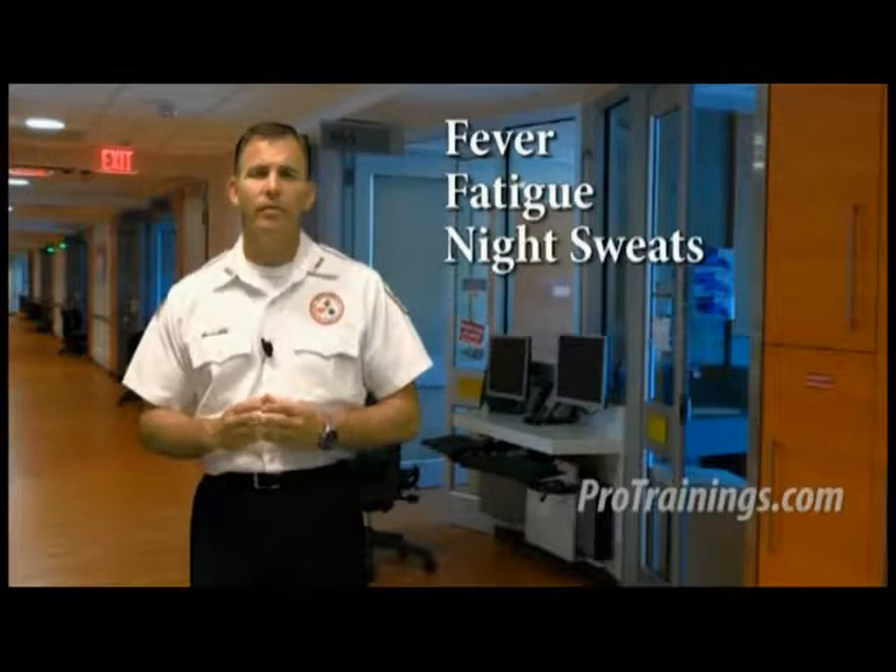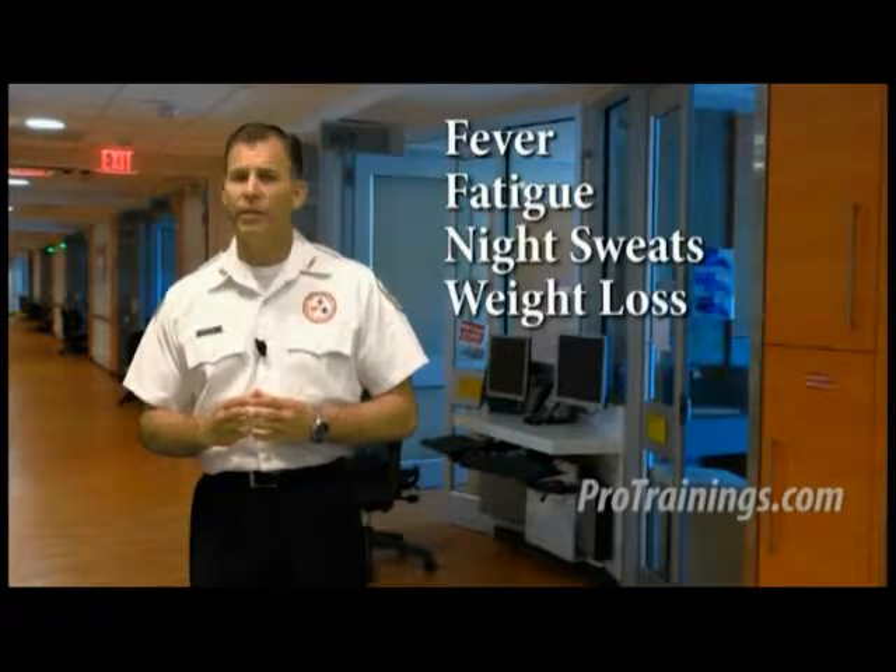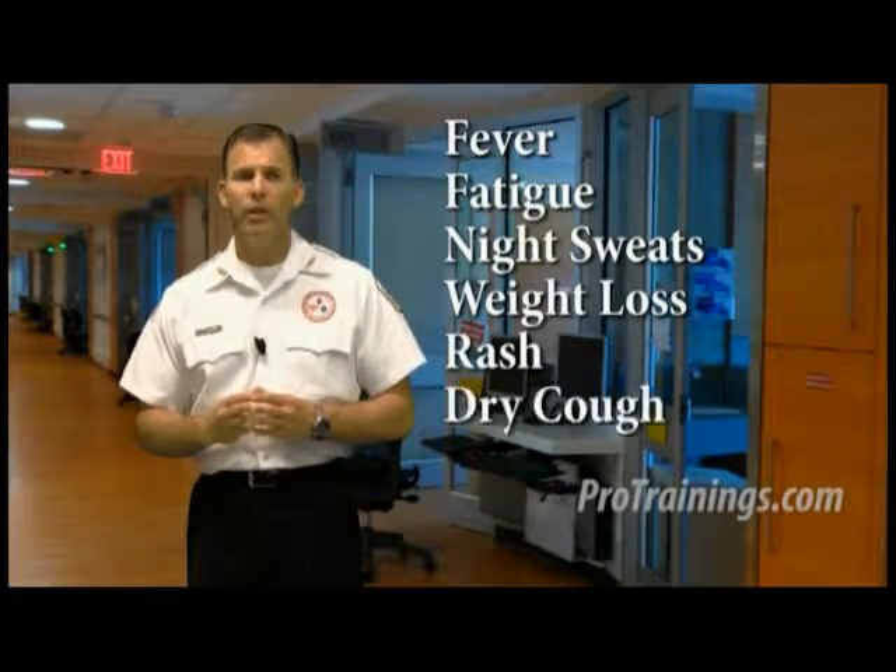HIV is a deadly virus that causes AIDS, and symptoms are unreliable and may or may not be present. A person can be infected with HIV or AIDS for many years and not even know it. Only a blood test can determine the infection. If symptoms were present, they might include fever, fatigue, night sweats, weight loss, rash, and dry cough.